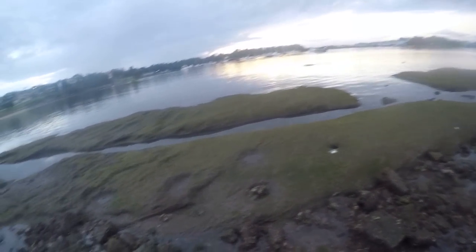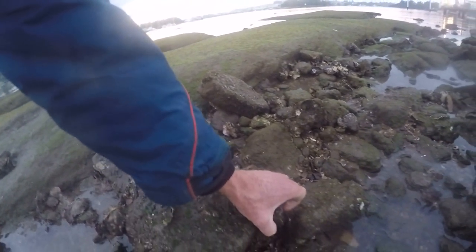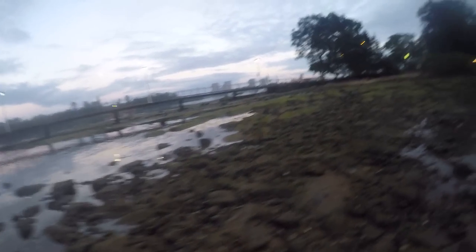Look - it's inundated with these little mussels all around here. Last time I was here there was a really strange little prawn - Benny knew the name of it. Can't find any of them today though. Anyway, let's get back to fishing.